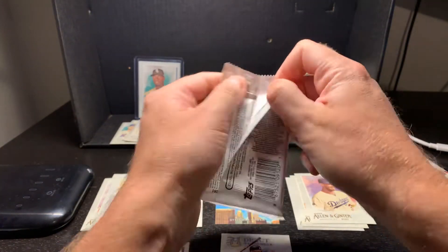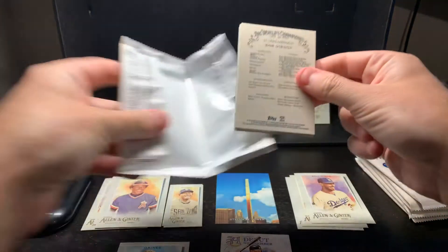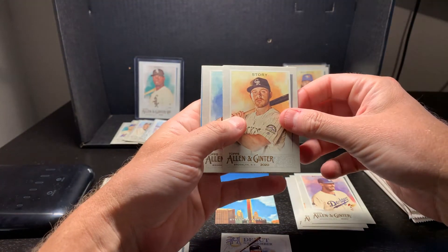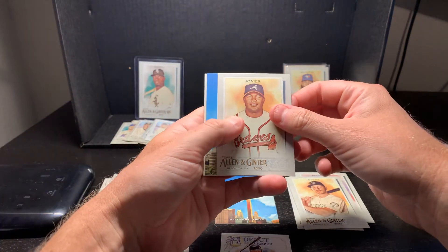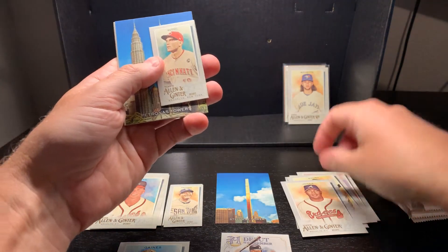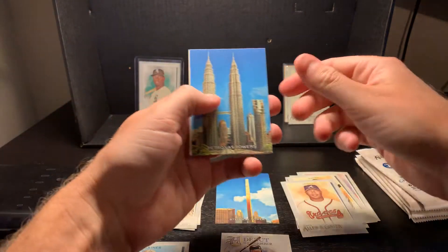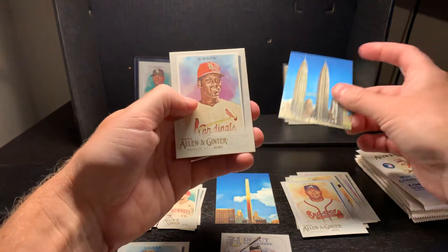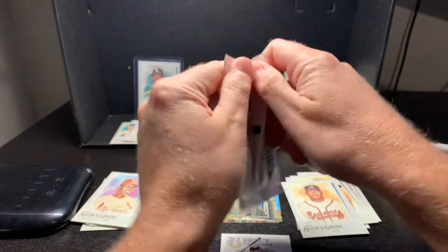Pack number three - Bob Gibson, Story from the Colorado Rockies, Tom Glavine, Andruw Jones, Joey Votto, Patronas Towers - this is what I'm talking about, these are very interesting cards. And then you got Gibson. That wasn't too exciting, let's try to get another pack.